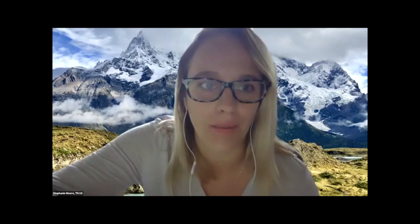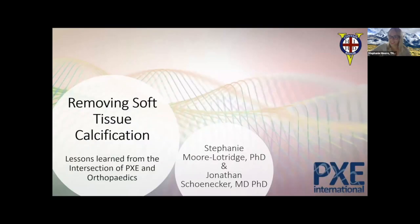I'm now going to invite Stephanie and John to speak to us, and the floor is yours. Thank you so much, Sharon. My name is Stephanie, I am a postdoctoral fellow at Vanderbilt University. Let me just share our slides here. Dr. Schoenifer is also on the call, so you should be able to see slides now.